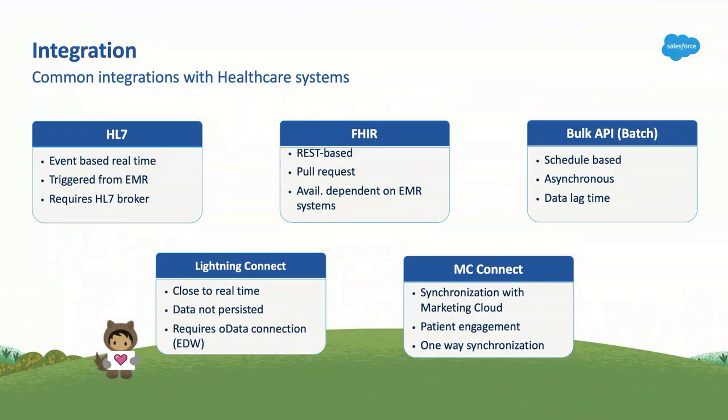The last two are more connectors. Lightning Connect is probably the underdog in the HealthCloud space — not many people know it syncs with your EDW that is OData-capable. It requires an OData connection and refreshes close to every 15 minutes. The big advantage is that data is not persisted in Salesforce — you can view data from your data warehouse without worrying about data storage space in Salesforce. If you have millions of EHR encounter rows, you don't need all of that in Salesforce. Marketing Cloud Connect is another great tool to send your segmentation data to Marketing Cloud.